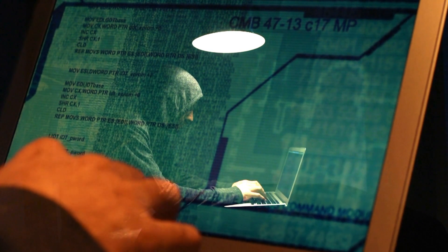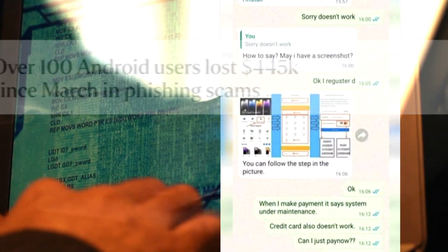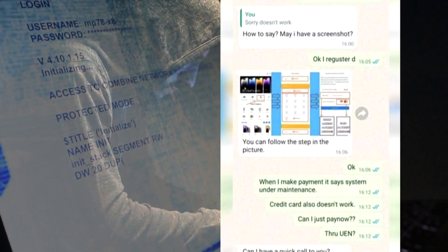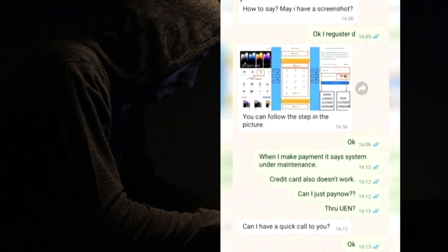And there are precedents for this. In March and April this year, 113 Android users had their banking credentials stolen in phishing scams. The victims were sent a URL that directed them to download an app from a phishing site.